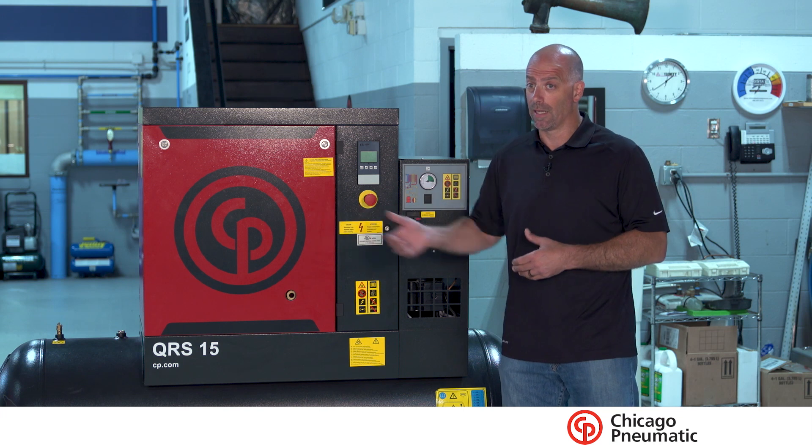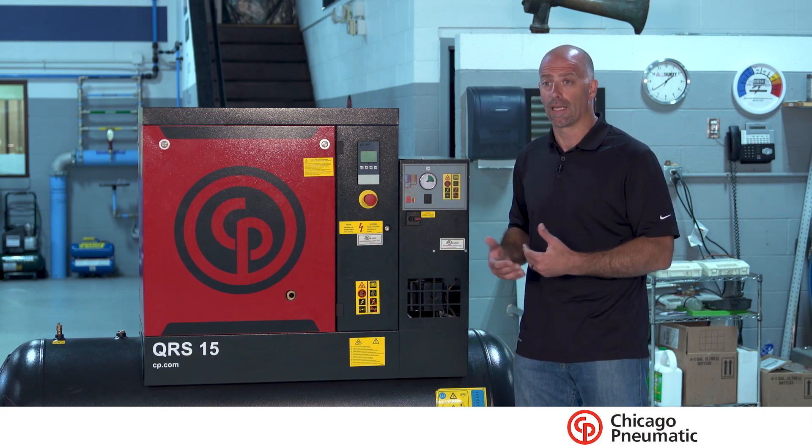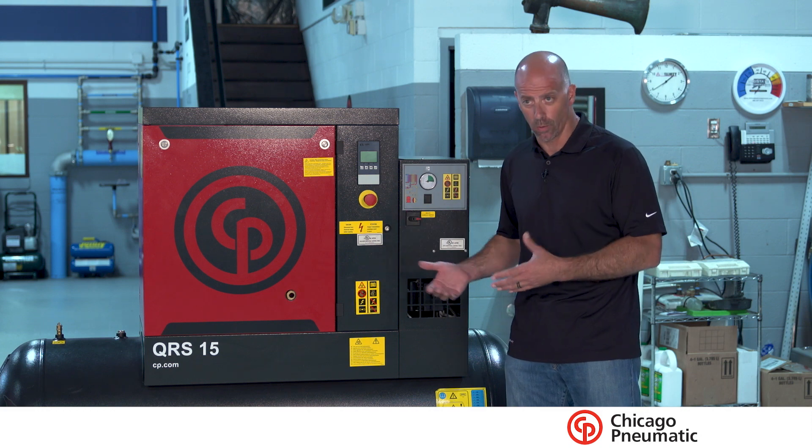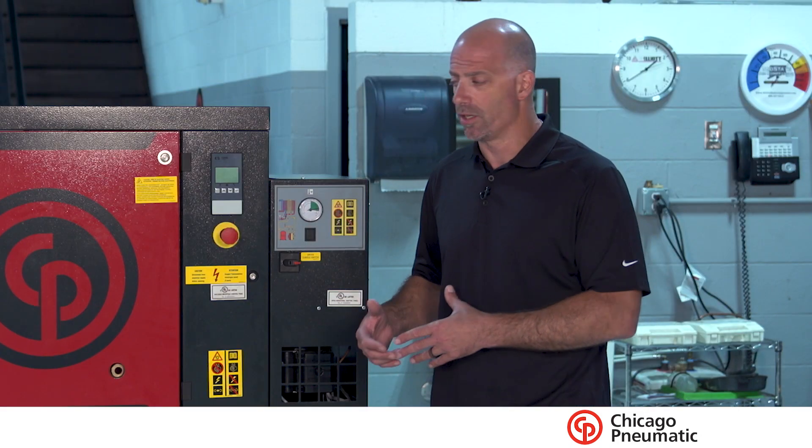Is it beneficial to spend another $10,000? Absolutely. I know in my case, it's like the service business — do we only have one service truck? No, we have multiple ones. So I highly recommend everybody look at buying a redundancy.